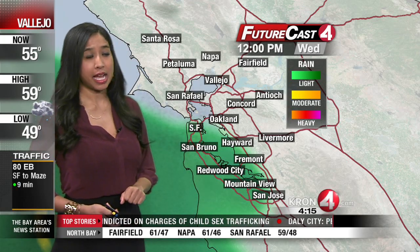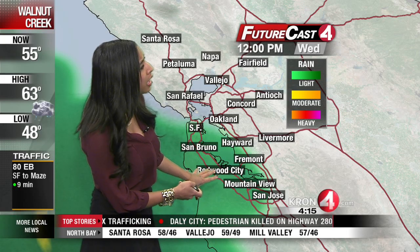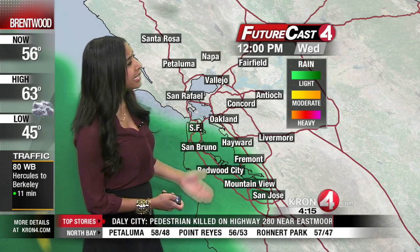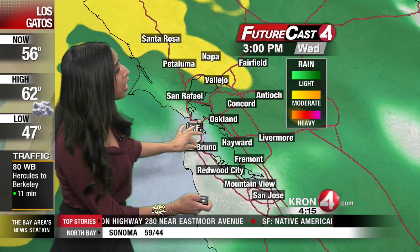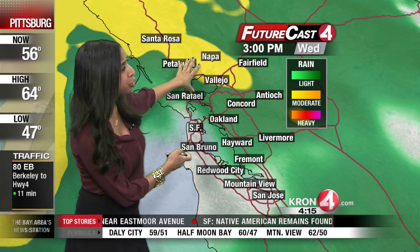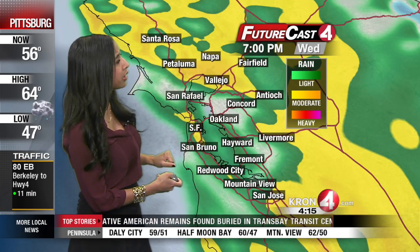Now let's walk you through the day on Futurecast 4. You'll notice by 12 o'clock, mostly just some light rain along the coastline, the Mid-Peninsula, maybe as far east as Hayward and Fremont. But as we put the clock into motion, by 3 o'clock this afternoon, the rain intensifies north of the Golden Gate Bridge. We'll continue to see intense showers by 7 o'clock this evening.